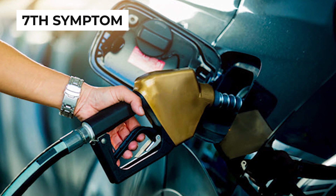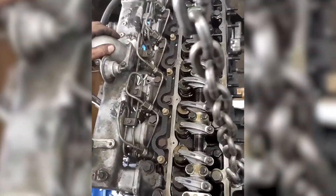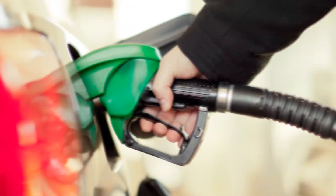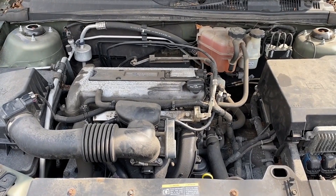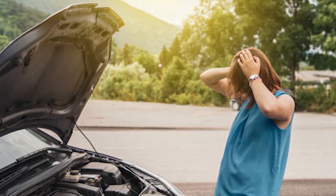The seventh fuel injector problem symptom is increased fuel consumption. Your engine compensates by burning more fuel to maintain performance. In some cases, the injectors may spray uneven amounts and waste fuel. Not only are you losing money at the pump, but increased fuel consumption also means your engine isn't running efficiently, causing excessive wear on engine components.